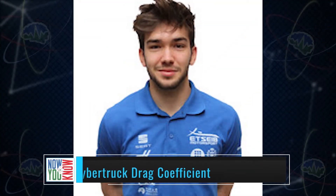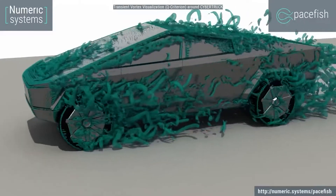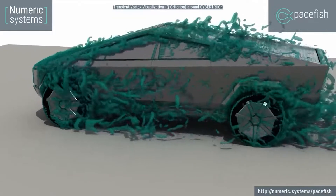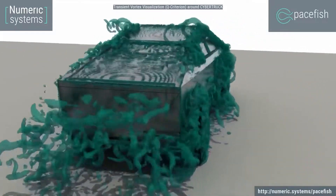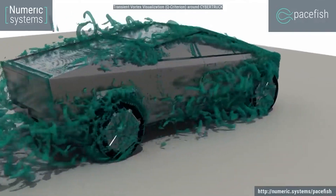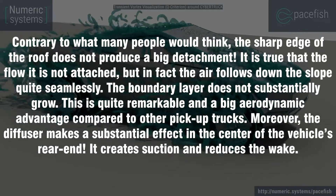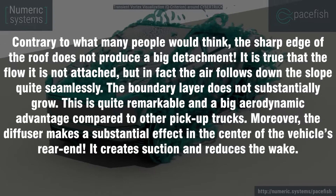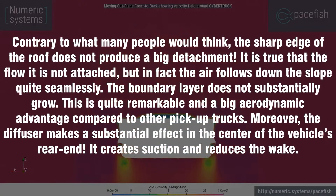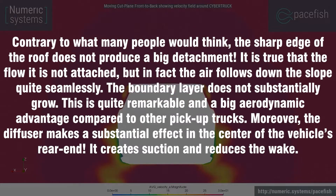Alix Lazaro Pratt, a CFD engineer for Numeric Systems, used his company's aerodynamic simulation technology to study the Cybertruck's drag coefficient, which he said is 0.39. He released this on LinkedIn, stating that contrary to what many people would think, the sharp edge of the roof does not produce a big flow detachment. The air flows down the slope quite seamlessly, and the boundary layer does not substantially grow — which is quite remarkable and a big aerodynamic advantage compared to other pickup trucks.